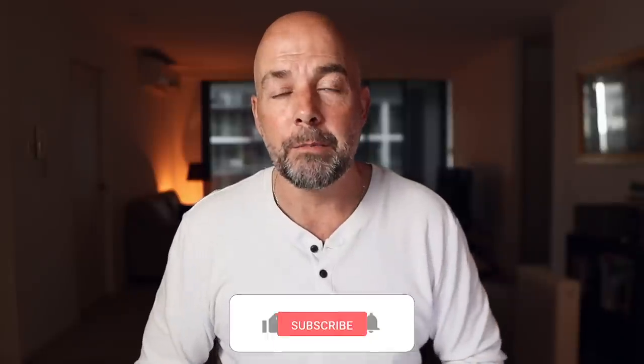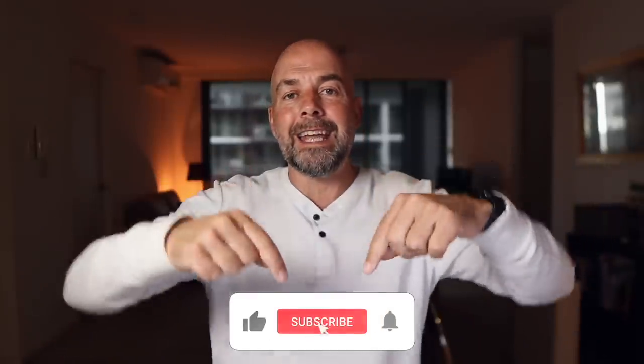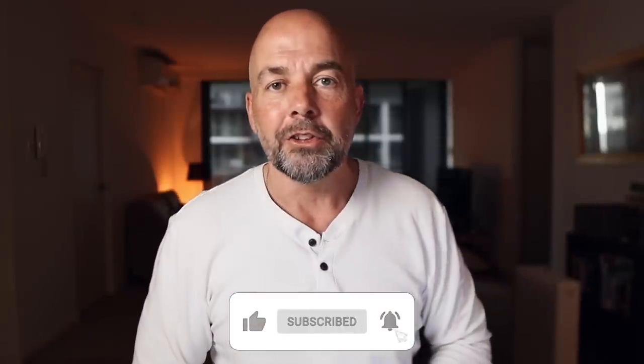If you haven't yet created any KDP book to publish on Amazon, I suggest watching this video next, where it goes through creating a very basic journal and uploading it to Amazon. Thank you very much for your time — it's very much appreciated. Don't forget to hit that subscribe button, and until next time, goodbye.